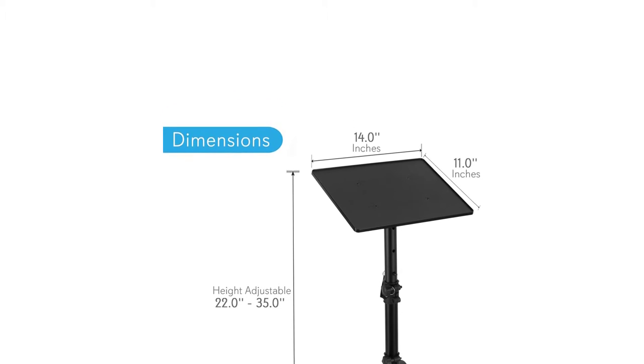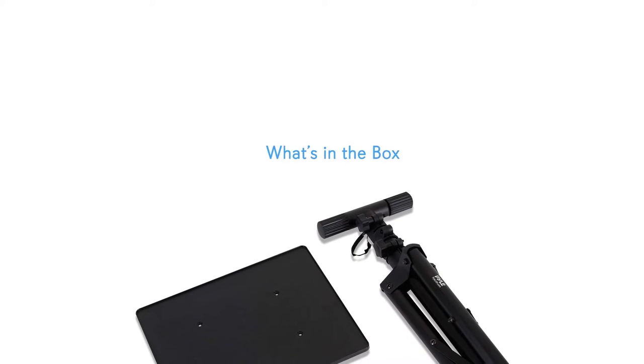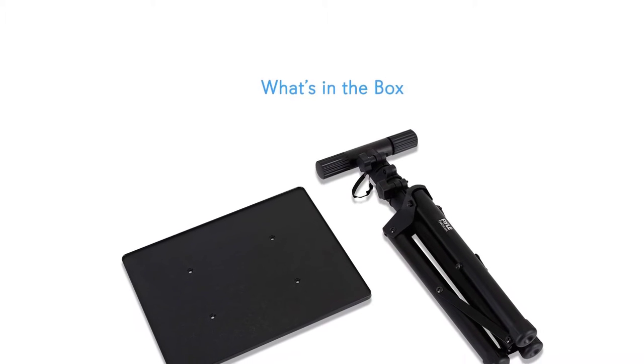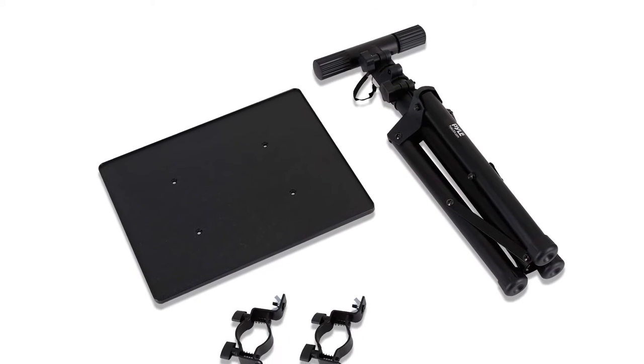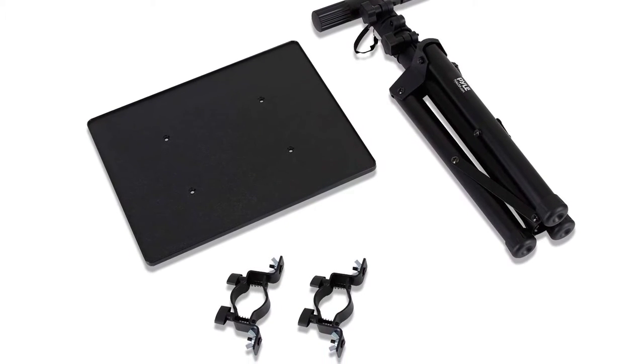Furthermore, the stand has enough space to hold recorders, laptops, music notes, projectors, and sound media equipment. You can tilt or adjust the angle of the tray according to your requirements. This laptop accessory is suitable for reading books, presentations, recording music, and other activities.